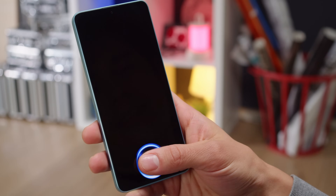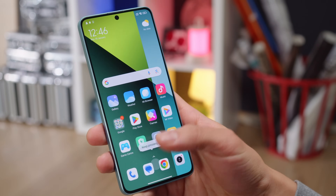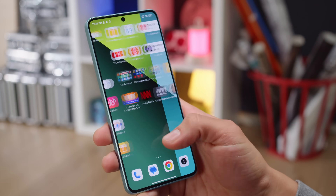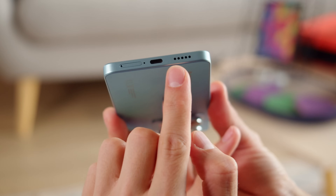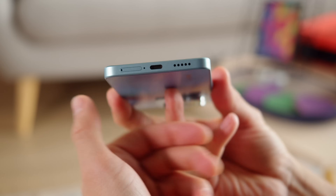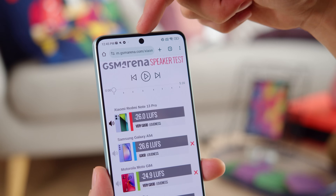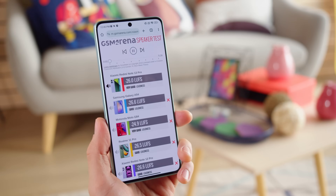You can wake up and unlock the Redmi Note 13 Pro with a snappy under-display fingerprint reader — a new development, as previous models used a side-mounted one. For audio, the phone has a pair of stereo speakers. They scored a very good mark for loudness, and the sound quality is good too, with great vocals, nice highs, and some bass.